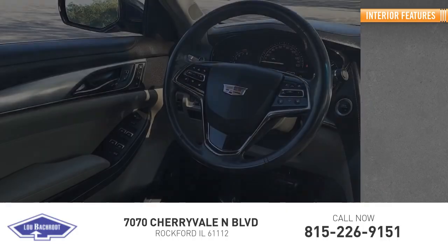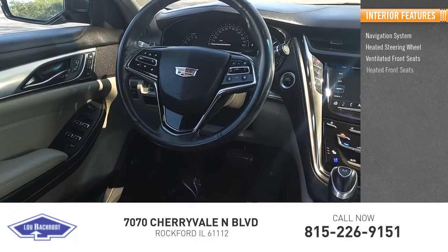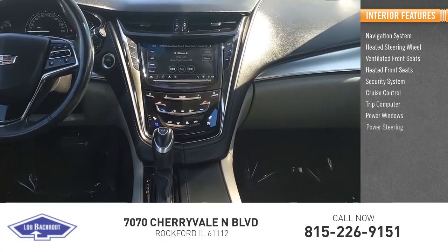Inside you'll find a navigation system, heated steering wheel, ventilated front seats, heated front seats, security system, cruise control, trip computer, power windows, and power steering.